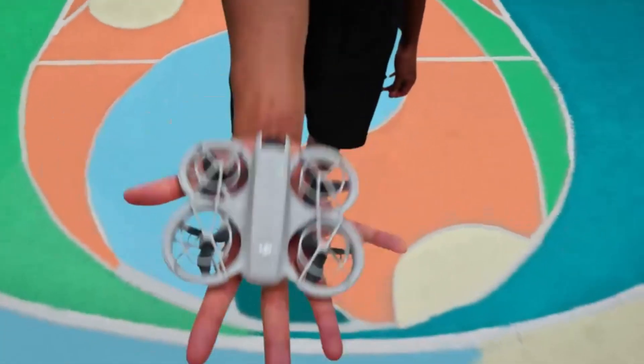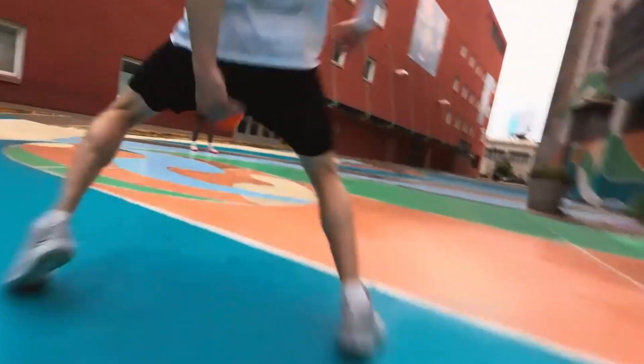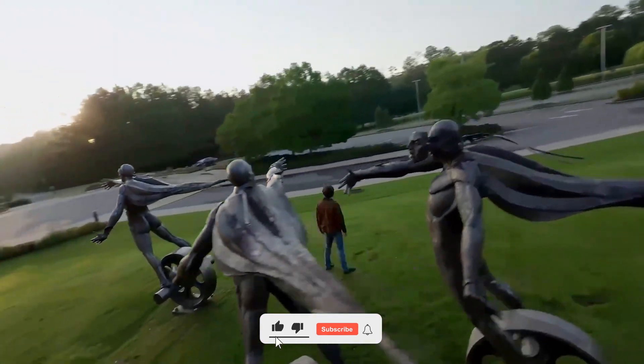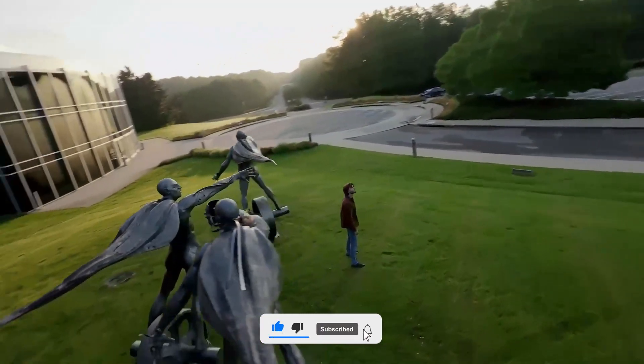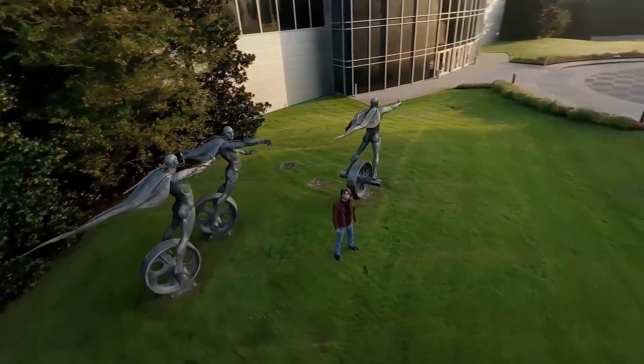Thanks for watching Consumer Flicks. What are your thoughts on the DJI Neo 2? Let us know in the comments, and don't forget to like and subscribe for more exclusive drone news, reviews, and comparisons. See you in the next video.